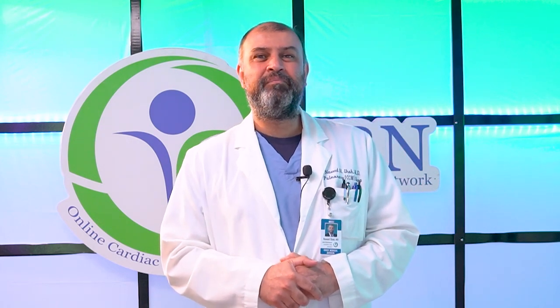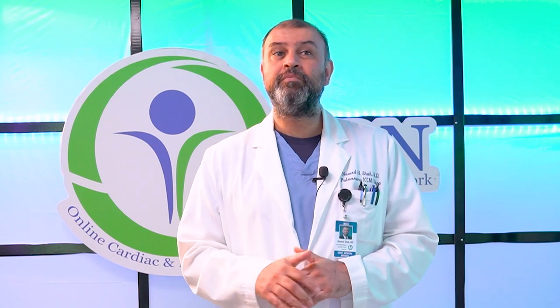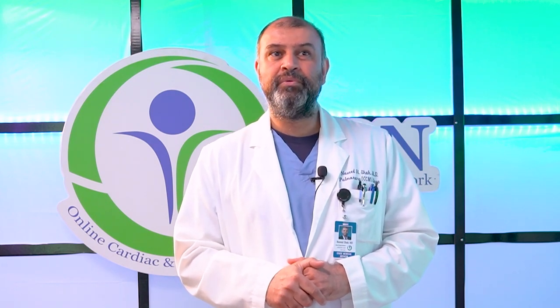Hi guys, Dr. Naveed Shah here, board certified pulmonologist with the Home Rehab Network. In this multi-part video series, I'll be discussing DNR — do not resuscitate — why it's important and everything you need to know.